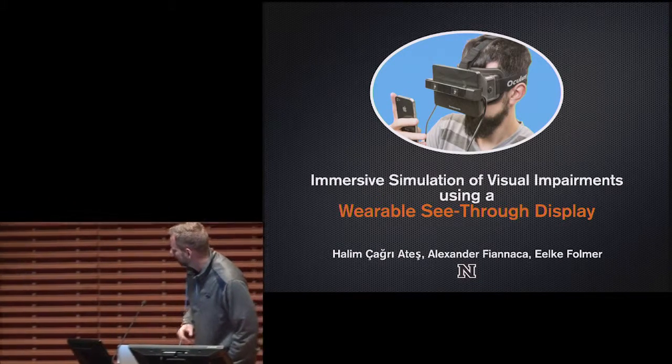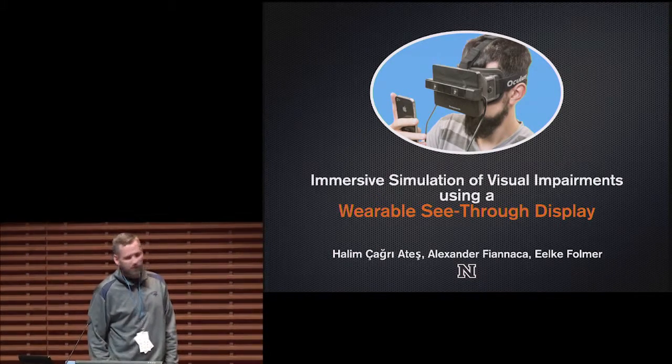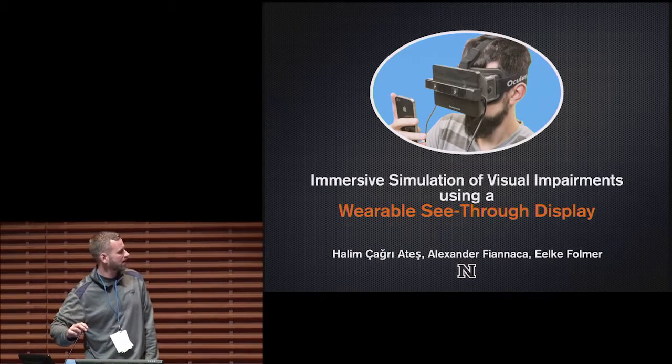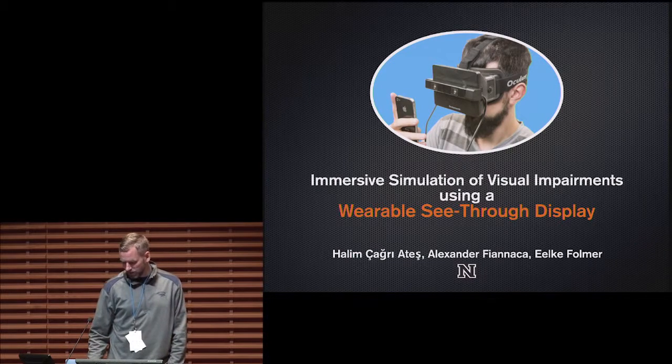Thanks for pronouncing my name correctly — that doesn't happen a lot. I'm here to present the work I did with my master's student Sharon Alexander, who unfortunately couldn't be here today.